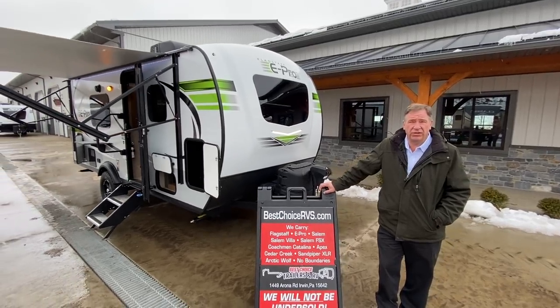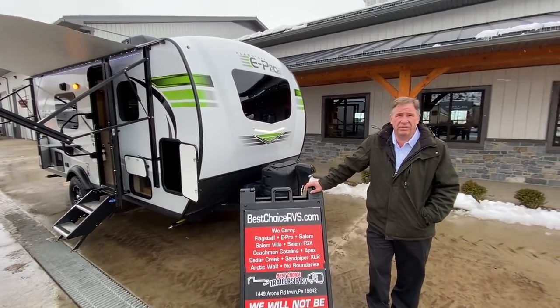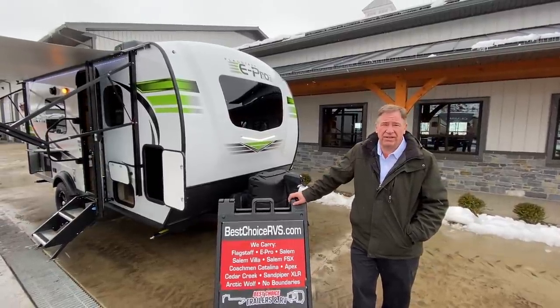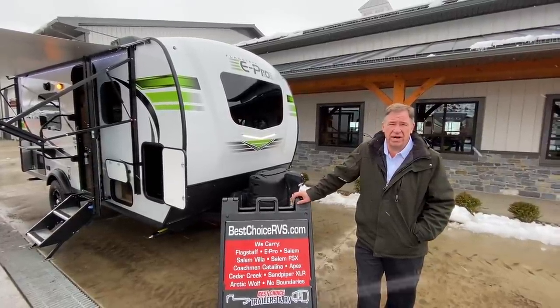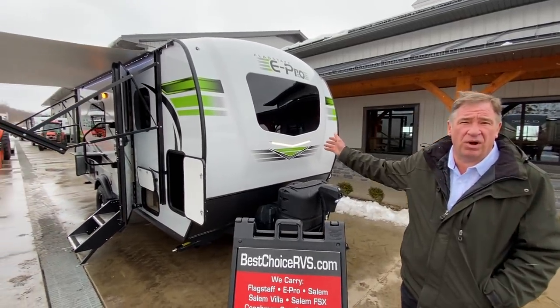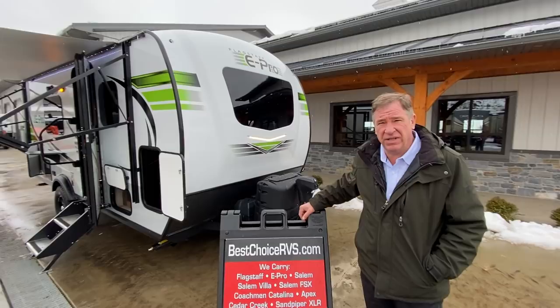Welcome to Best Choice Trailers at RV Center located in beautiful Irwin, Pennsylvania, 724-864-1449. Today we've got a 2021 Flagstaff E-Pro 19 FDS.